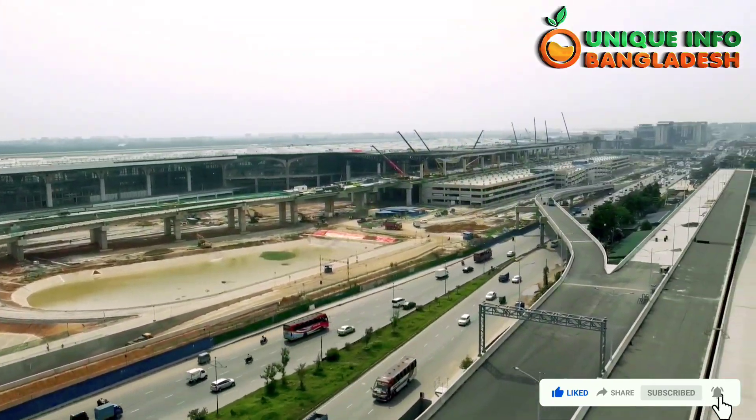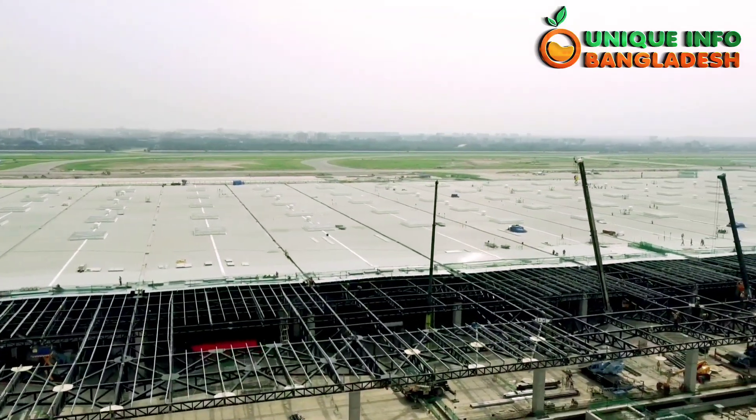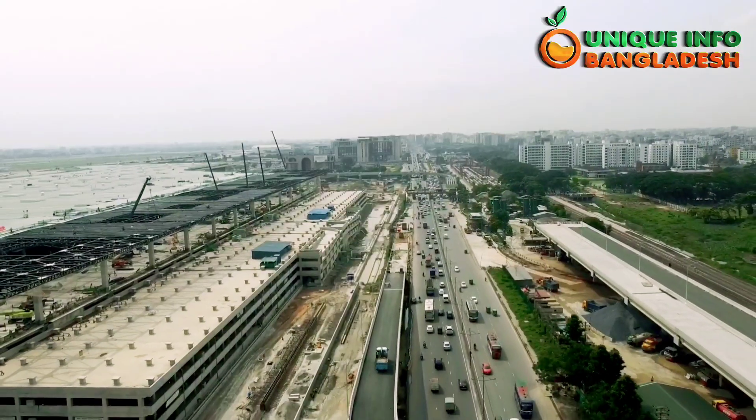Dhaka airport's third terminal awaits partial opening. Parts of the terminal equipped with modern passenger facilities will open in the first week of October. The construction of the third terminal at Shahjalal International Airport in Dhaka is nearing completion, but its full operation will start next year.